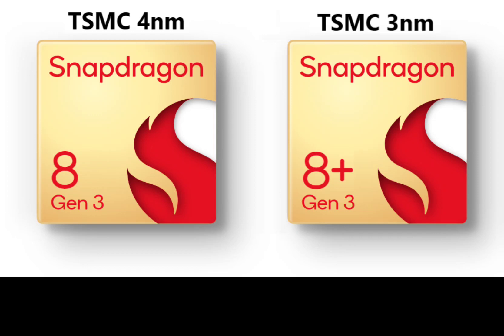The major difference between both processors was the node process that the SoCs were manufactured on. The standard Snapdragon 8 Gen 1 was manufactured on Samsung's 4nm process, which at the time garnered a fiery reputation for overheating and its poor power efficiency.